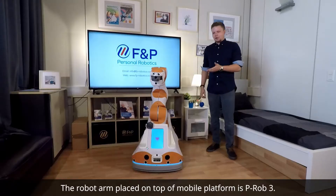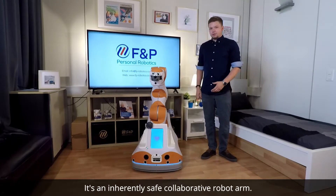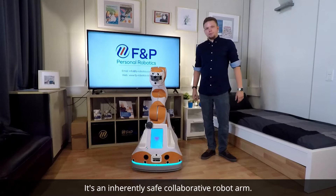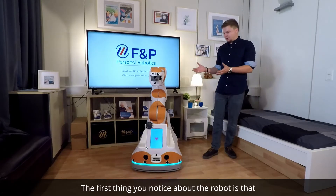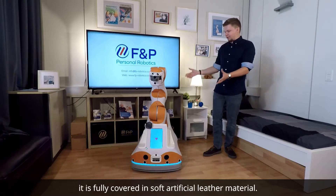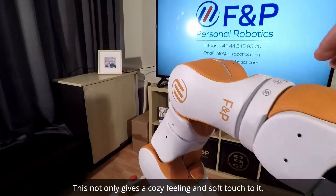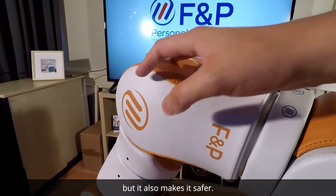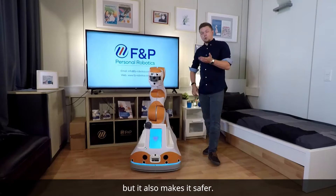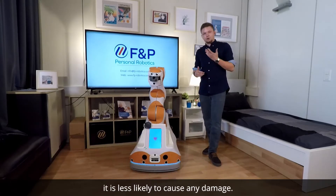The robot arm placed on top of the mobile platform is a P-ROG-V, and it's an inherently safe collaborative robot arm. The first thing you notice is that it's fully covered in soft artificial leather material. This not only gives a cozy feeling and soft touch, but also makes it safer because in case it bumps against something, it's less likely to cause any damage.